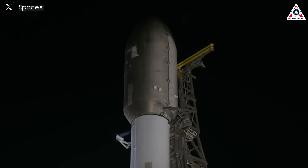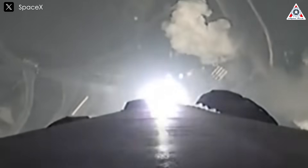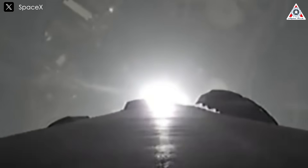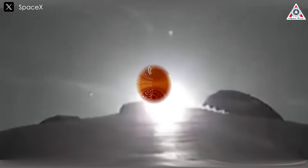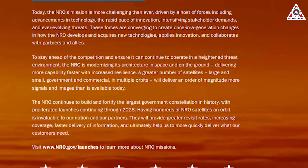The NRL-153 mission is the first launch of the year supporting the NRO's proliferated architecture satellite constellation. It completed six launches using Falcon 9 rockets last year and listed at least five for this year: NRL-153, 57, 192, 48, and 145.